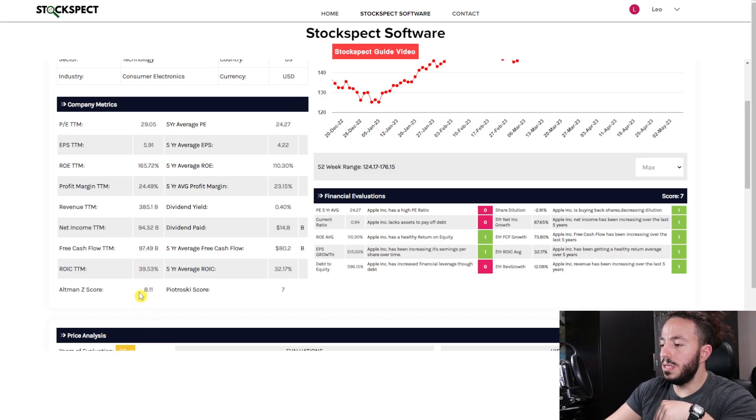Free cash flow on average is $80 billion — compare that to the trailing 12 months of $97 billion, which is a phenomenal jump. The Altman Z-score is 8.11. If you don't know what the Altman Z-score is, it's an accounting score that dictates whether the company is safe from bankruptcy. Apple is essentially safe from bankruptcy because it has a score higher than 3. To summarize: 1.8 to 3 is a gray zone; over 3 is extremely safe; below 1.8, stay away.